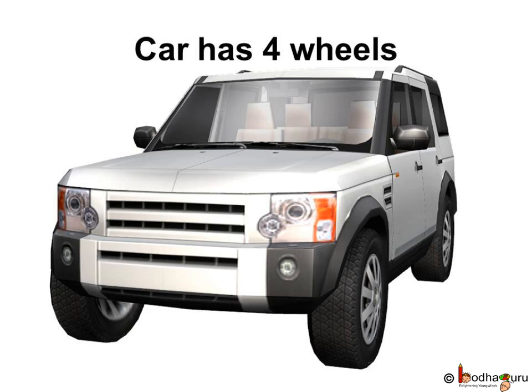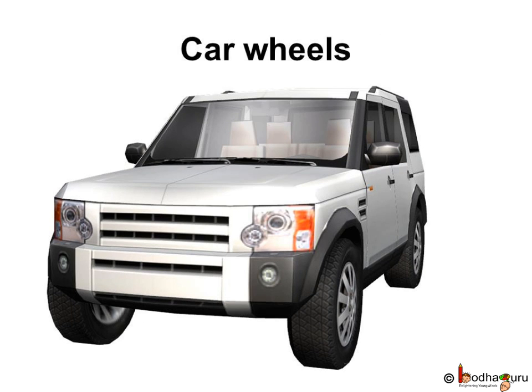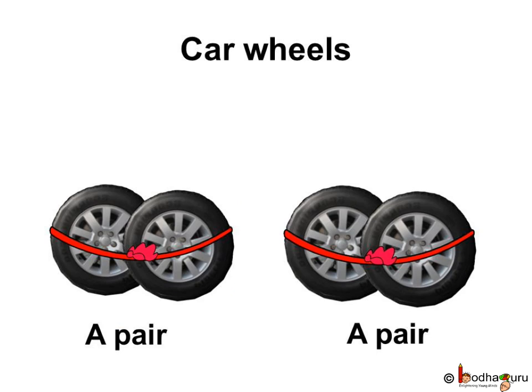How many wheels are there in a car? Let us see. Two in front and two in back. So, how many wheels are there in a car? Let us count: one, two, three, four. One and two make a pair. Three and four also make a pair. So, we have two pairs of wheels and each set has two wheels.